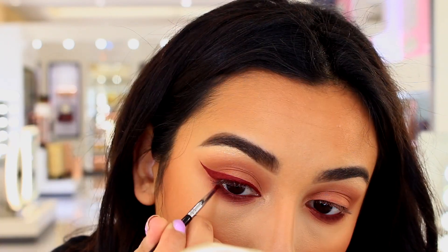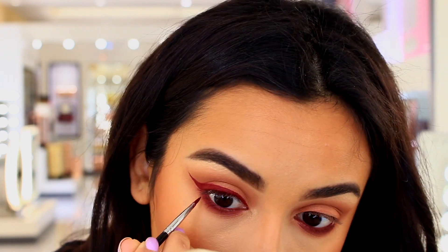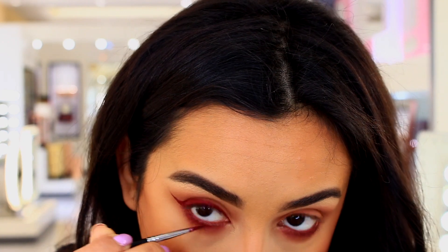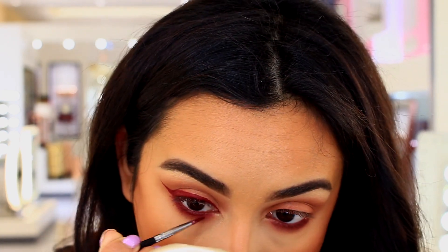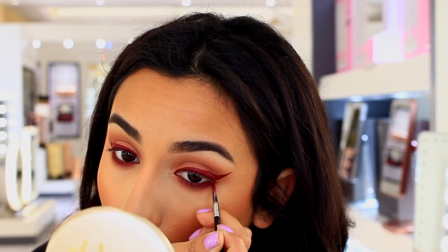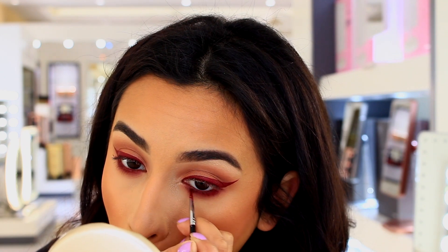I would recommend using stuff that's meant for your eye on your eye — it didn't irritate my eyes, but I'm not telling you guys to go put liquid lipstick on your eye. Just make sure it says it's safe for your eyes before you try this. I also ran a little bit more on the lower lash line just to really darken it up.